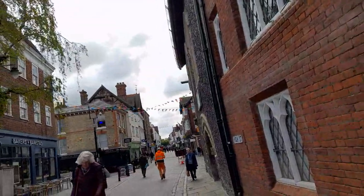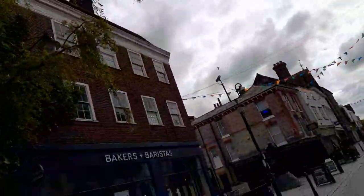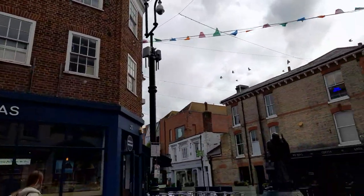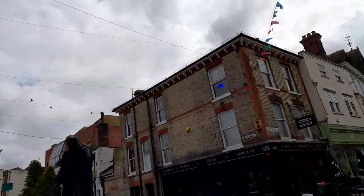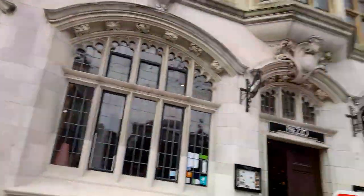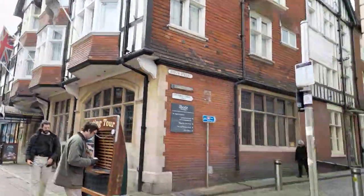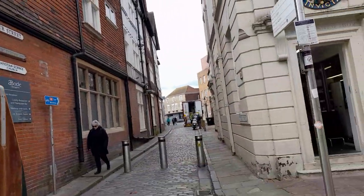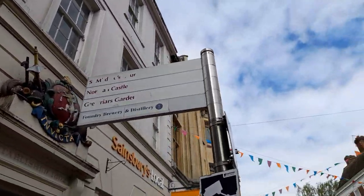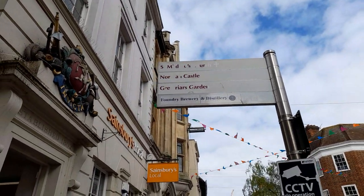There's also Italian, and absolutely a wide range of eating places to choose from, like most cities. There's another Sainsbury's Local. Christian Science Church is that way, East Winchy rail station is that way. There's a Norman Castle and gardens, Canterbury Brewers and Distillers is that way, and Greyfriars Garden.